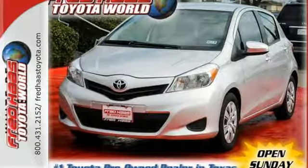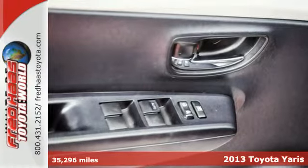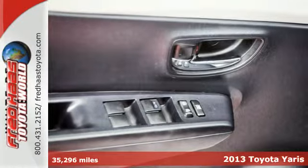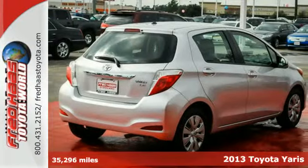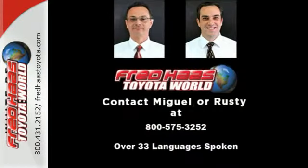It's a 2013 Toyota Yaris. This would make the perfect commuter car or second family vehicle. It is very affordable, incredibly fuel efficient, and very safe for its compact size.